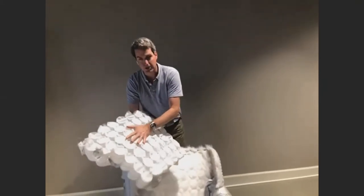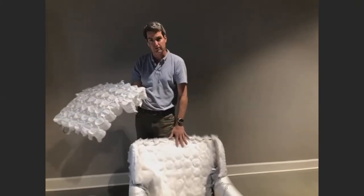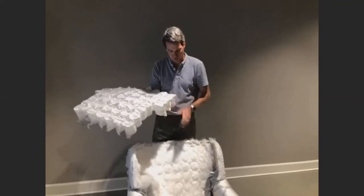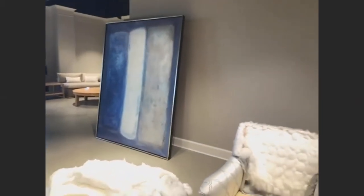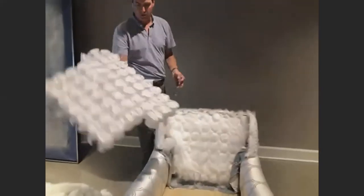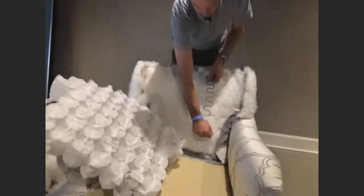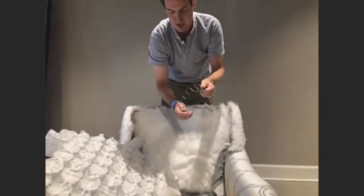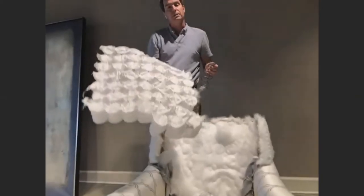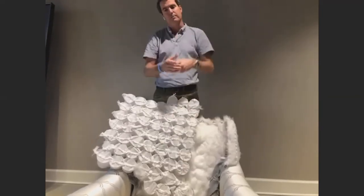Not every chair is going to have a Marshall unit — you'll find them more prevalent within the tight back variety of chairs, and not even every tight back chair will have one. Some will have sinuous wire springs here instead of a Marshall unit. That sinuous wire spring would be connected top and bottom and provide support as it's pressed on, and then you'd have foam, Dacron, and other support materials over top of that.